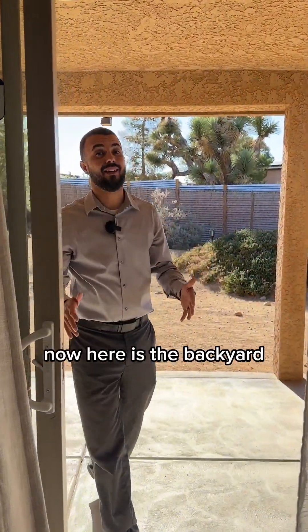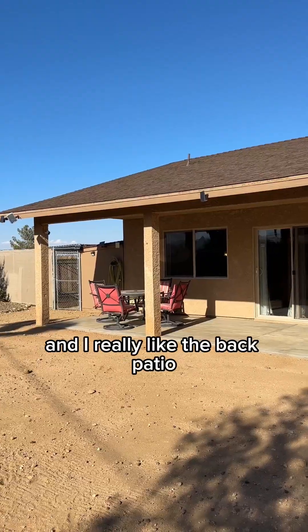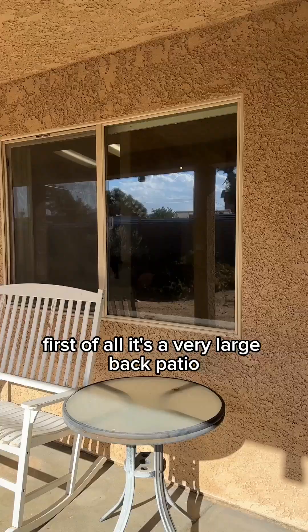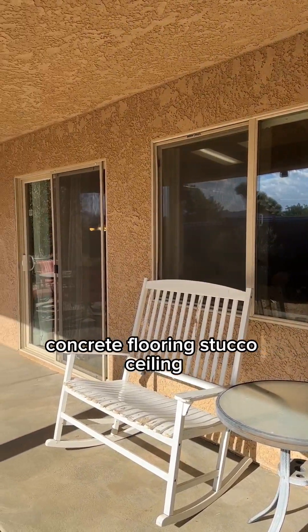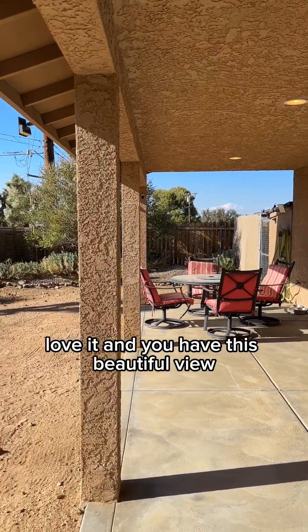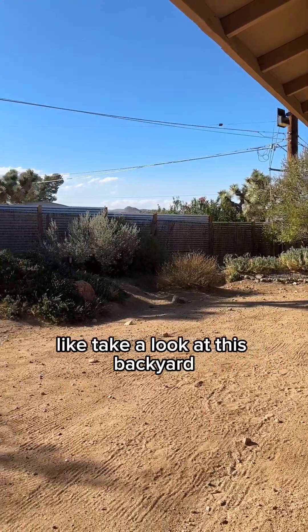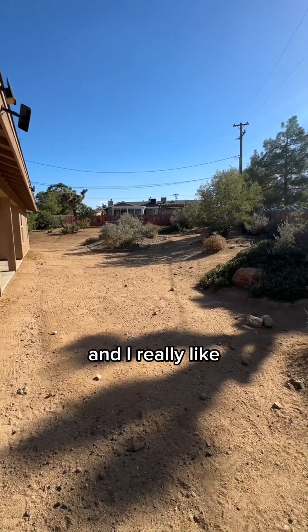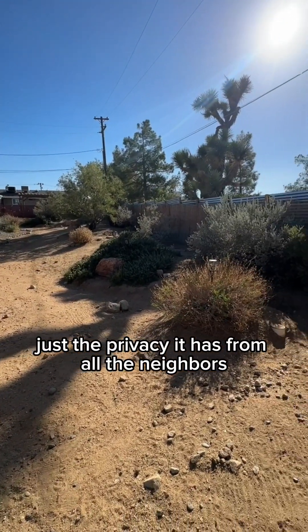Here's the backyard, and I really like the back patio. It's a very large back patio with concrete flooring and a stucco ceiling. And you have this beautiful view — the backyard is really manicured, fully fenced, and I really like just the privacy it has from all the neighbors.